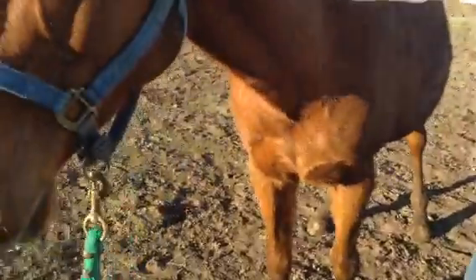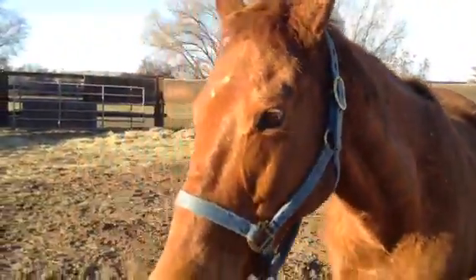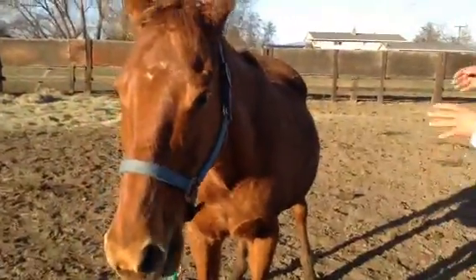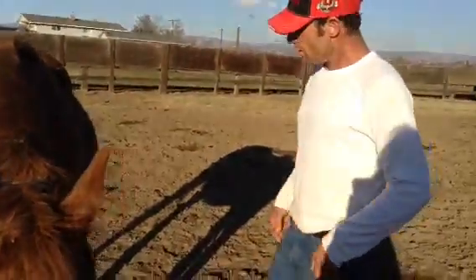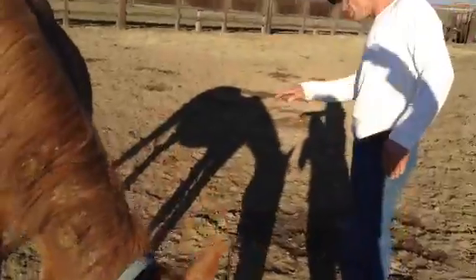This mare's really put together well as far as bone structure — the size of her neck compared to the rest of her body. I like that her hocks are pretty low to the ground. That helps soundness in their stifles and hips.